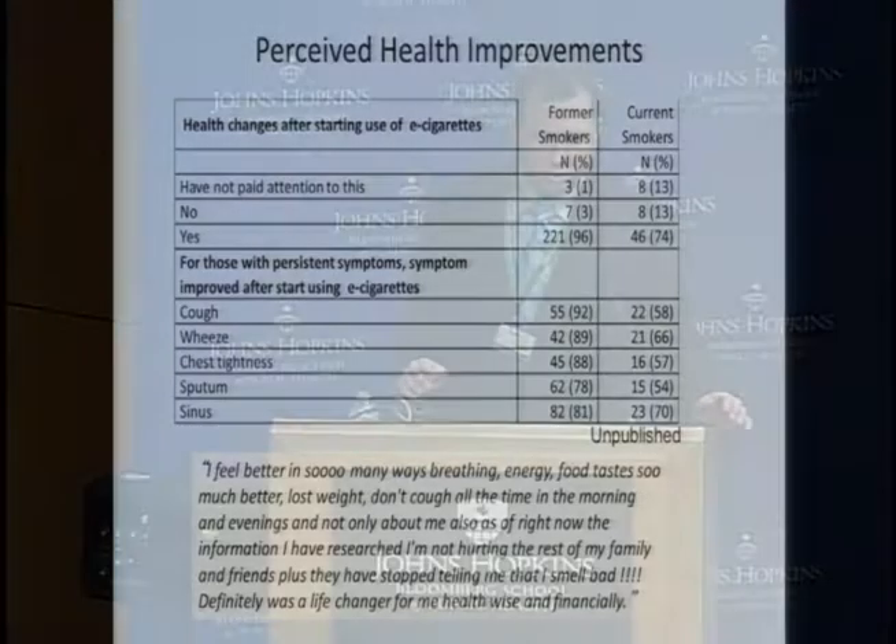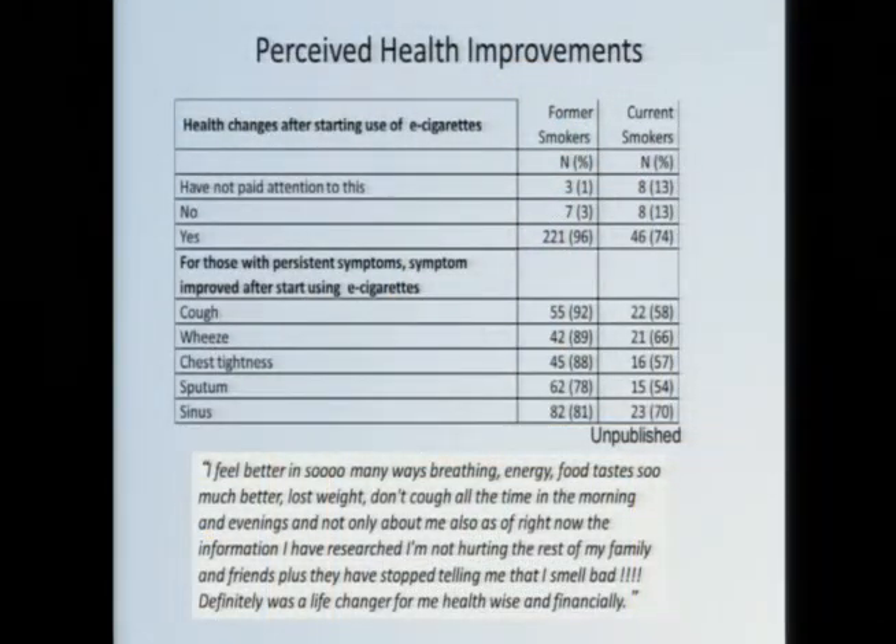What about in users — particularly in smokers who have switched or continue to use both? We're currently wrapping up a study going into vape shops and surveying individuals. We asked former and current smokers: did you have any perceived health changes as a result of e-cigarette use? Former smokers overwhelmingly said yes; the majority of current smokers also said yes. When we broke it down by specific respiratory symptoms, across the board all respiratory symptoms seemed to improve, at least from their own perception.